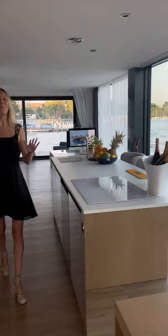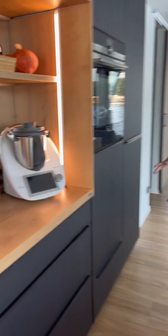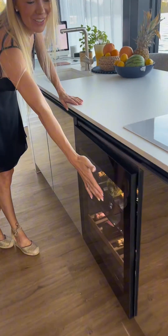Dining table, a complete kitchen with refrigerators, wine coolers, dishwasher, microwave — 140 square meters. Check out this wine cooler.